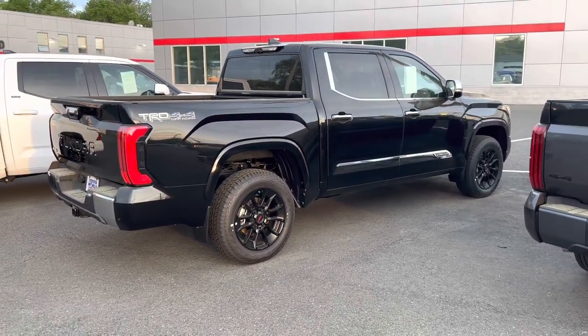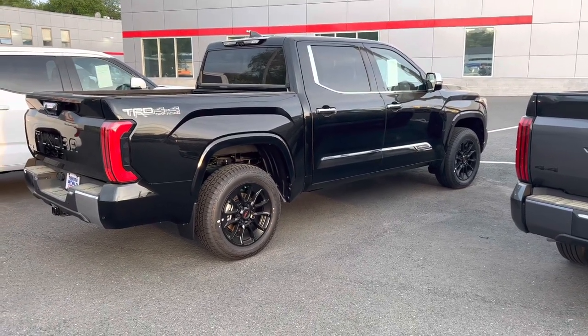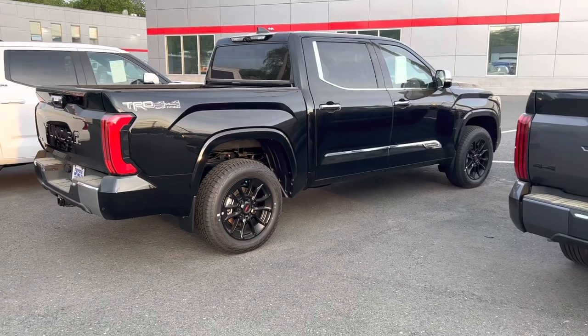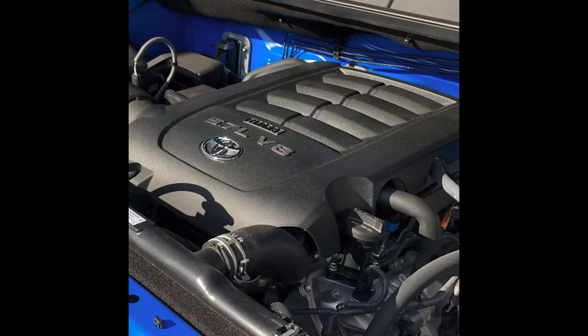The people that build your Tundras are very proud of what they do and proud that you love their product. As we went through the years with the 1794, we saw some changes. Around 2018, Toyota Safety Sense came to it, they changed the grille, added LED headlights and LED fog lights. It was the premier trim — there was no Capstone yet. Platinum and 1794 were the top. It came one way: 5.7-liter V8, CrewMax with the 5.5-foot bed.